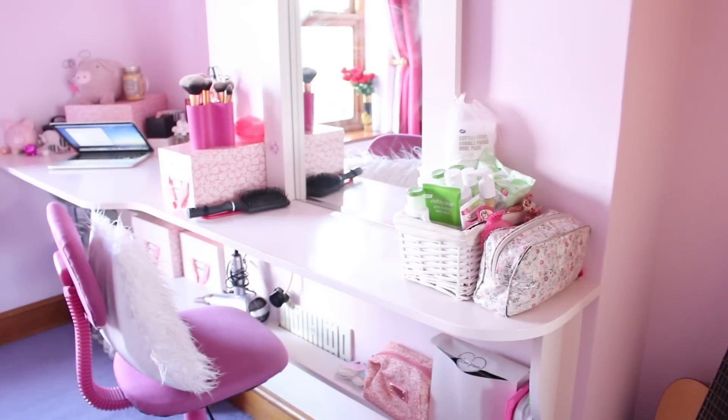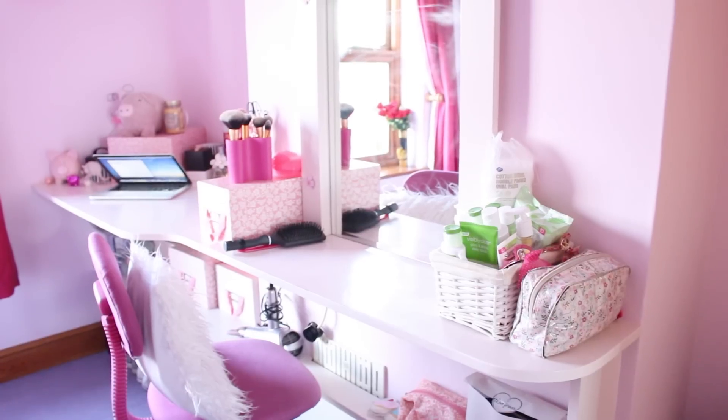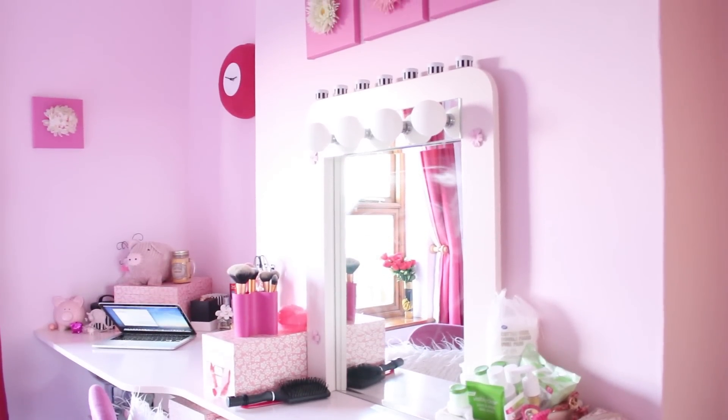Moving along to the next wall, this is where I have my desk — it's where I do my makeup and get ready in the morning. My desk was actually made by my dad. It's made out of wood and he carved it into this sort of curved shape along the edge and then painted it a really pale pastel pink, almost cream color.